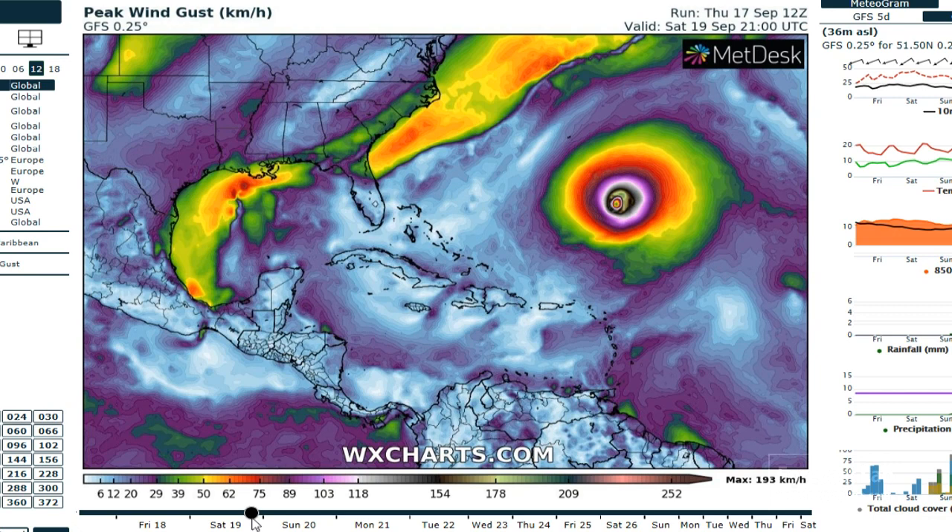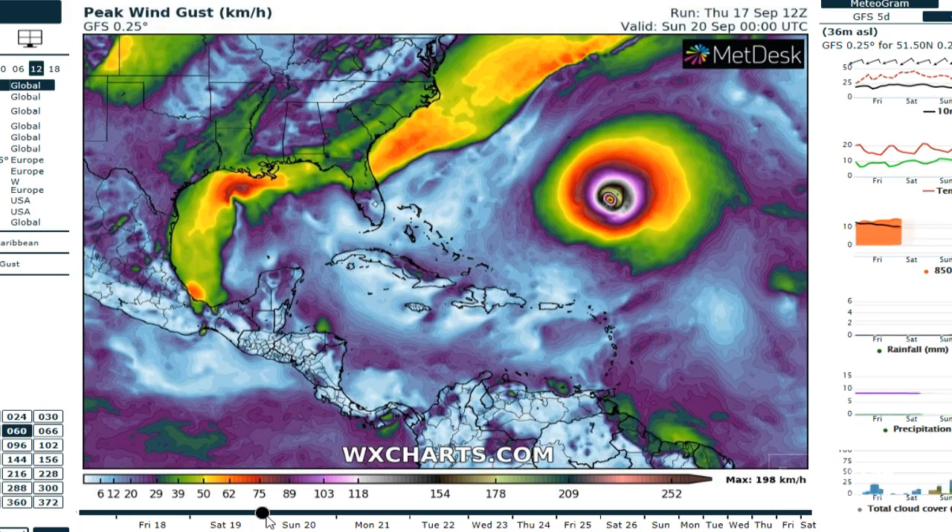Wind gusts are about 60 to 70 kilometers an hour, which is about 40 miles an hour. So this is at the low end of the tropical storm spectrum.